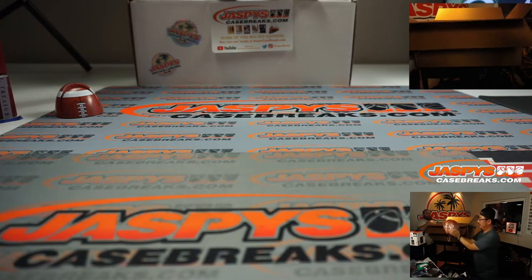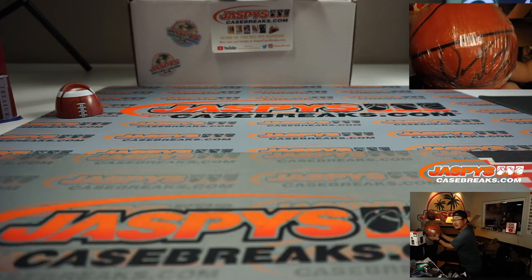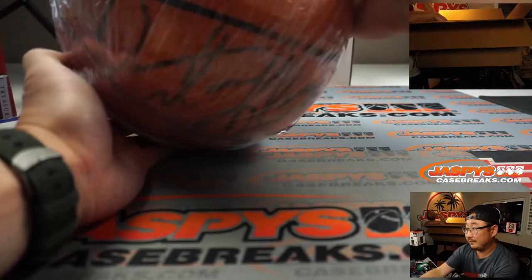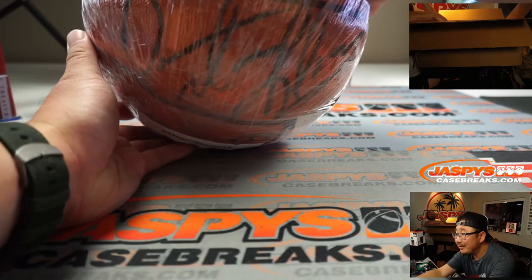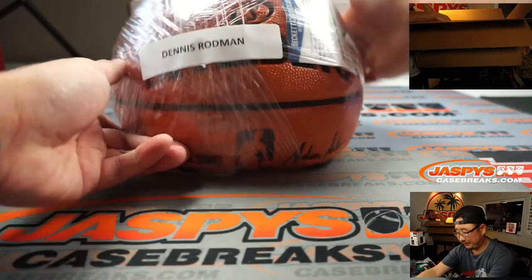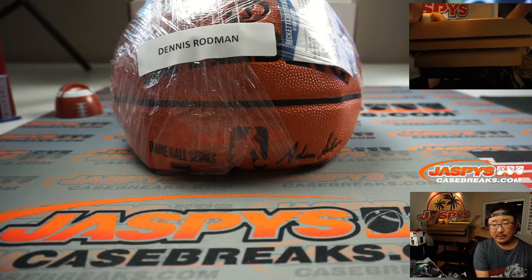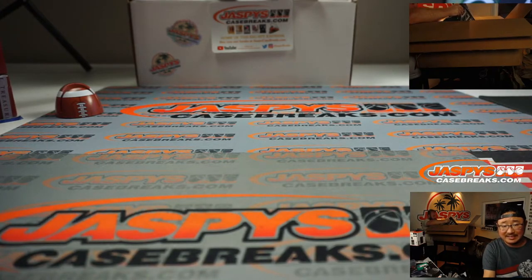What about this one folks? Kind of hard to see with the plastic wrap — I want to keep it in the plastic wrap. There's the Beckett card and everything right here. Dennis Rodman — Dennis Rodman autoed basketball. Nice. We are at six hits so we've got four more.